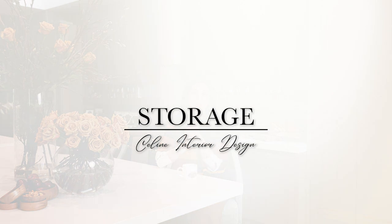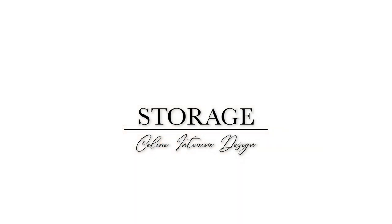Storage is such an important part of every one of our homes, and before taking on either creating bespoke storage or trying to buy less expensive solutions, they still really need some good thought. This is a great video to take a quick look at if you are going to be thinking about storage for your home.